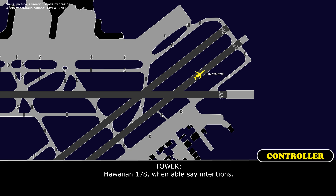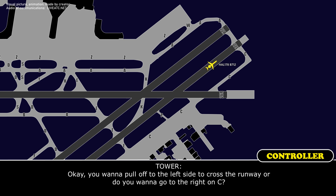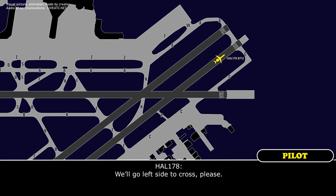HF-1-178, when able, state intentions. We're going to pull off to the side — we've got both engines still running, but we're going to stop and assess real quick. Okay, do you want to pull off the left side and cross the runway, or go right on Charlie? We'll go left side and cross, please. HF-1-178, at the end, cross runway 4L. At the end, cross 4L, HF-1-178.